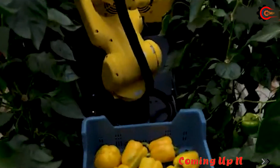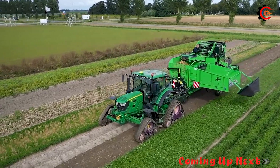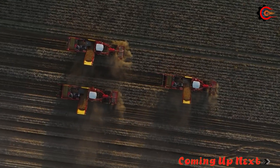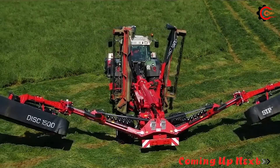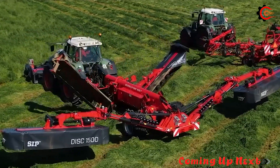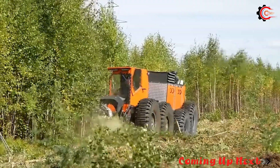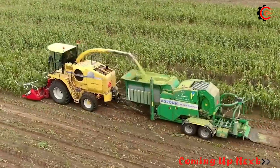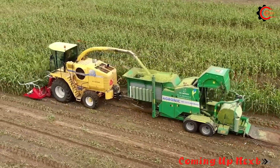Have you ever witnessed firsthand the remarkable advancements in the agricultural industry? Today, we will together witness ingenious innovations and agricultural machinery, applying cutting-edge technology that operate daily on vast fields, providing us with abundant food sources. Don't forget to follow us to have enjoyable and exciting moments exploring modern agricultural machinery and the continuously evolving agricultural industry.